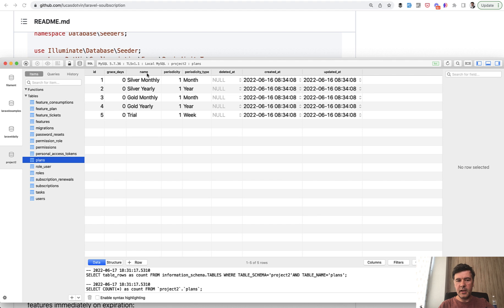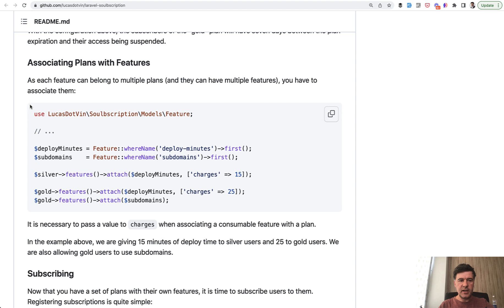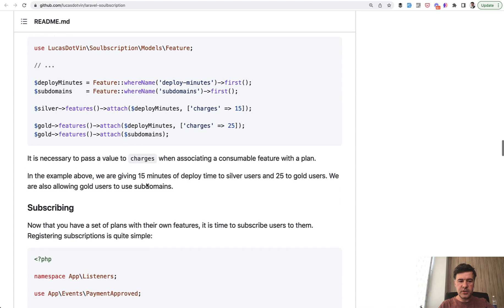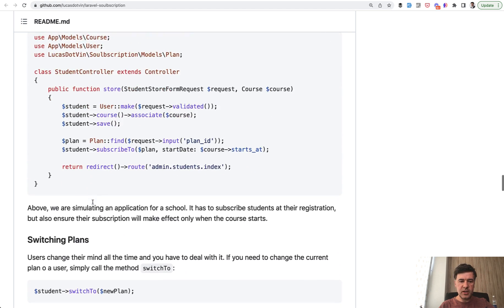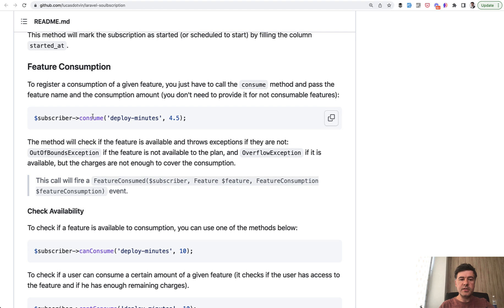Then you create plans — in my case silver and gold — and specify the period: month or year. I created monthly and yearly variants for both, plus a trial plan that's automatically assigned to each new user on registration. You can also associate plans with features — attaching tasks as a feature to the silver and gold plans. Subscribing to a plan is a function that takes two variables: the subscriber (user model) and the plan object — that should happen after a successful payment. Other features include unsubscribing, switching plans, renewing, canceling, starting a plan on another date, and consuming features.